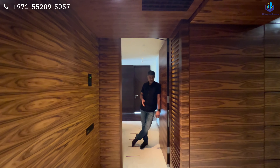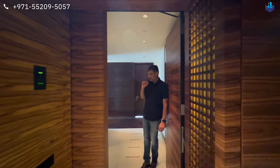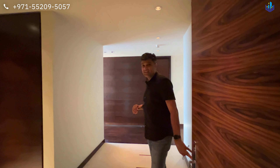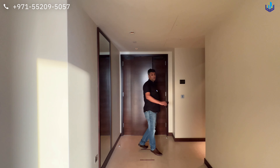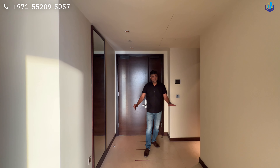This is the main entrance of the apartment. You have to take two elevators to come to this floor. The first elevator takes you up to the 55th floor and the second elevator takes you to this level. Here, the moment you enter, you have an entry foyer right at this corner.